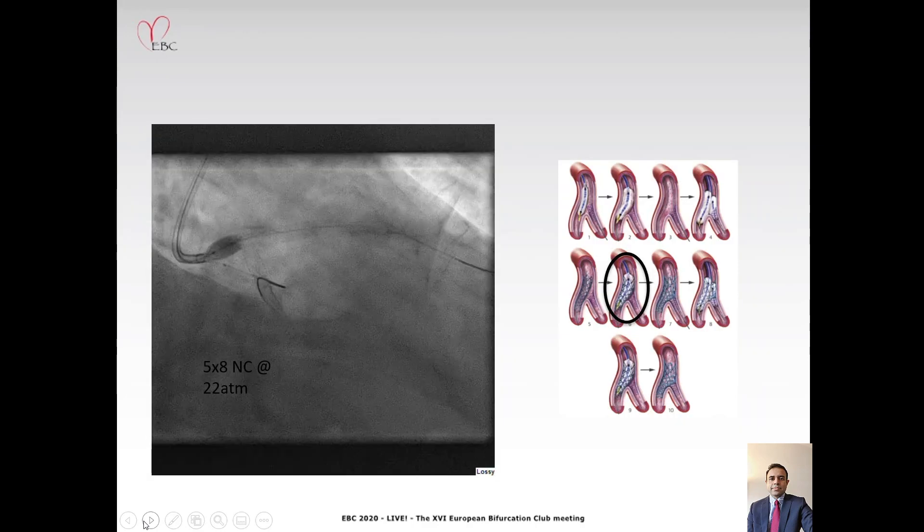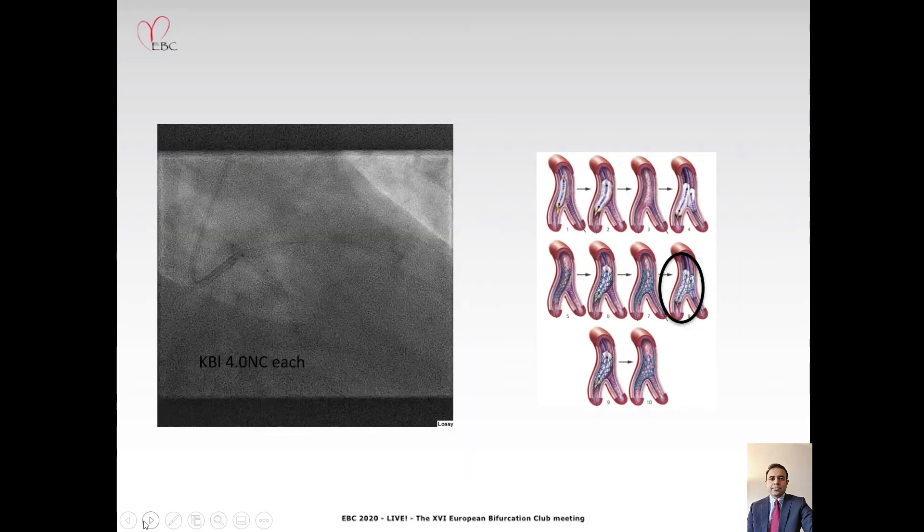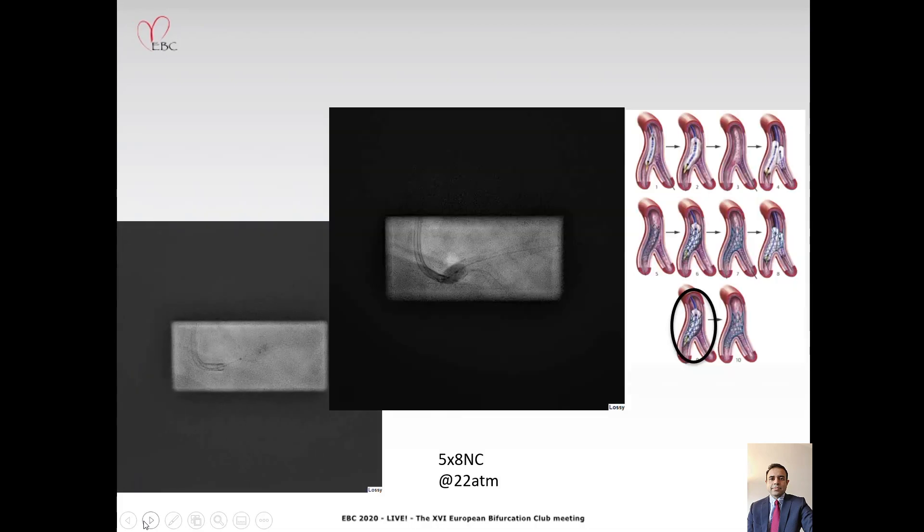Following this, we performed a POT with a 5.0 balloon at high pressures and then rewired into the circumflex artery, following which we did sequential balloon inflations and then a kissing balloon inflation with 4.0 balloons in each limb. Finally, we ended the procedure with a POT with a 5.0 balloon at high pressure.